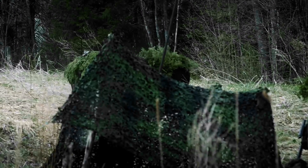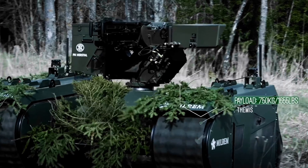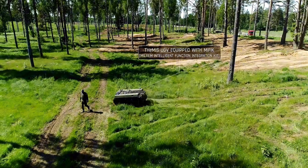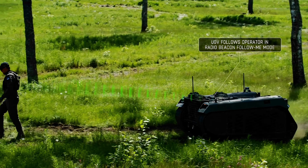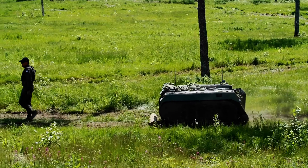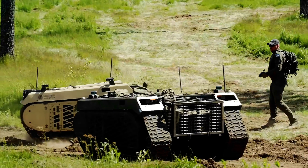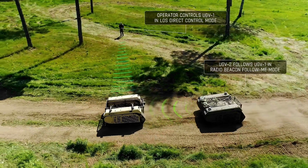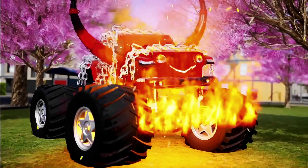Its curb weight is 1,650 kilograms with a rated payload of 750 kilograms, though the maximum payload can reach 1,200 kilograms. The purpose of the Temis cargo variant is to reduce the cognitive load of soldiers and provide a means to carry and utilize extra gear and firepower. This robot increases the mobility of dismounted units and makes them more effective against the adversary. It can also support on-base logistical activities and last-mile resupply.